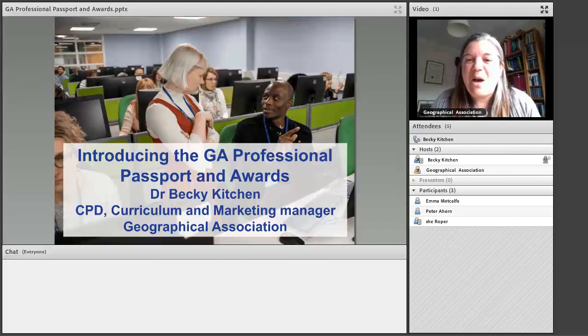Good afternoon everybody. Hopefully you can all see and hear me. My name is Becky Kitchen and I'm going to be leading you through this webinar, which is all about the GA Professional Passport and Awards. If you can't hear me, do put comments in the chat box. I'll leave time for questions and answers at the end, but if anybody wants to type questions as we go, I'll try to address them as I'm talking.